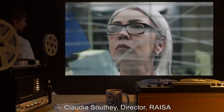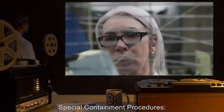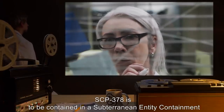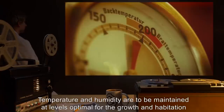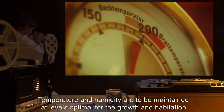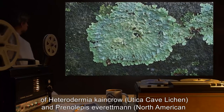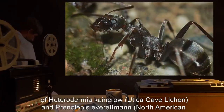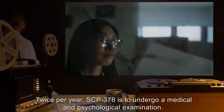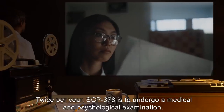Claudia Southey, Director RISA. Special Containment Procedures: SCP-378 is to be contained in a subterranean entity containment terrarium. Temperature and humidity are to be maintained at levels optimal for the growth and habitation of Heterodermia Cane Crow, Utica Cave Lichen, and Prentileppis Everettman, North American Cave Ant. Twice per year, SCP-378 is to undergo a medical and psychological examination.